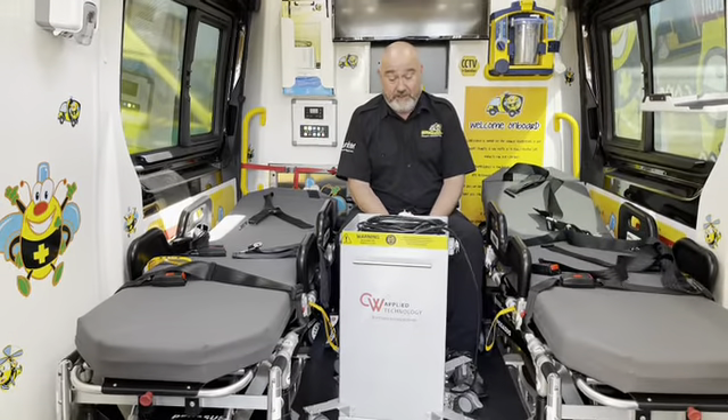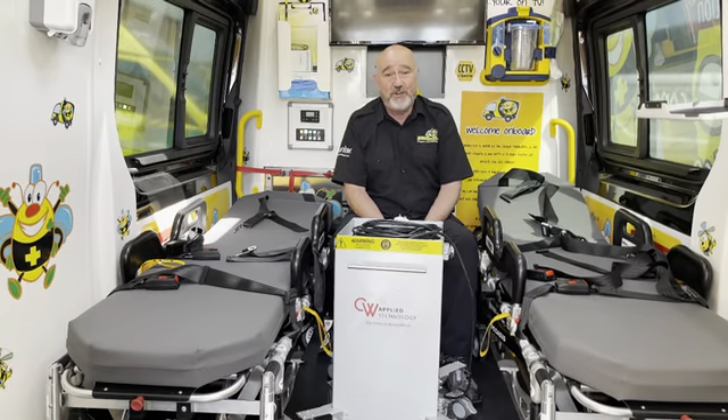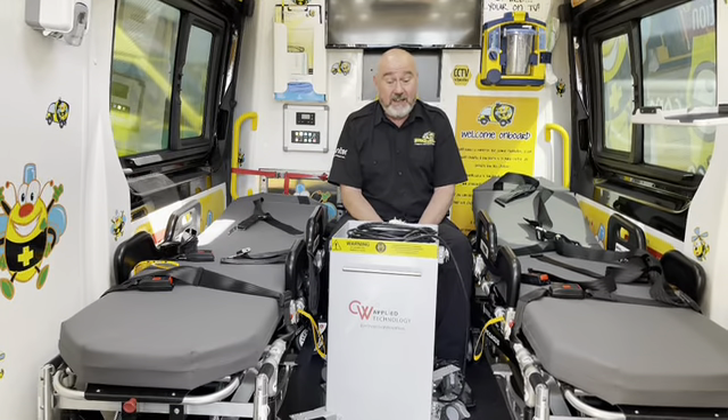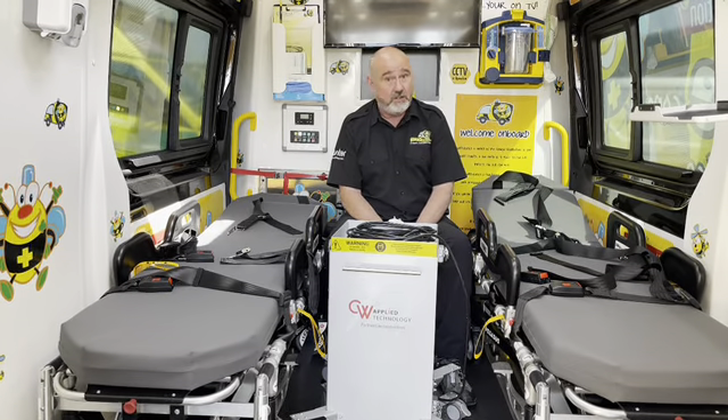Well, believe it or not — and I'm not just saying this because I'm sitting in front of you and this is your video — it has actually saved us tons of days, tons of man hours.